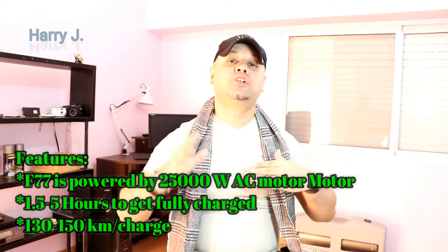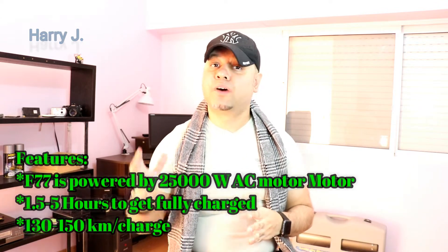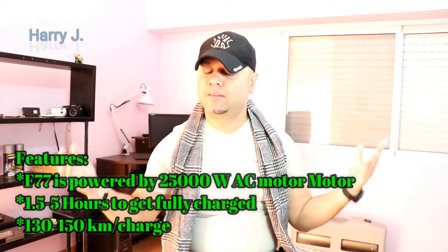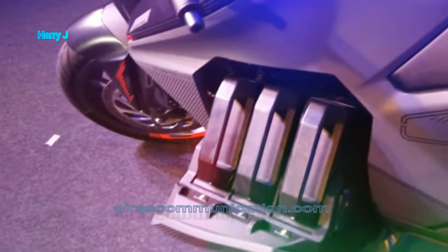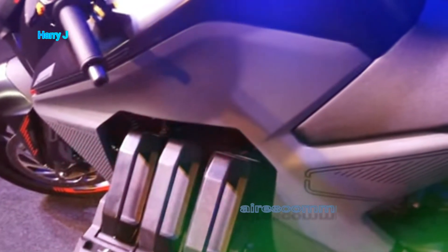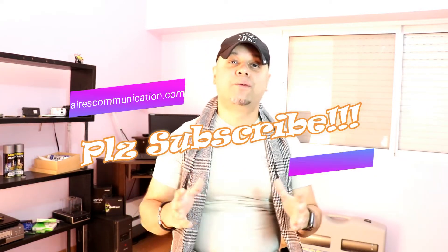You can charge it in 1.5 to 5 hours — I'm not entirely sure about the 1.5-hour figure, but that's what's listed. After that, it can go 130 to 150 kilometers on a single charge. There are some other bikes that are better in this regard, but this one is a little bit heavy and very flashy.